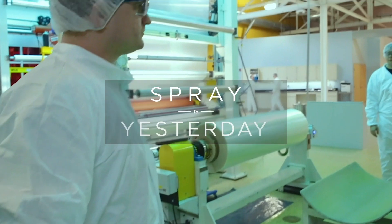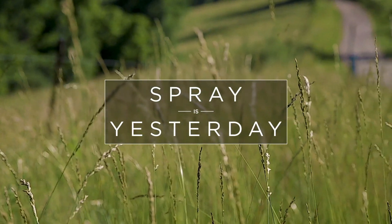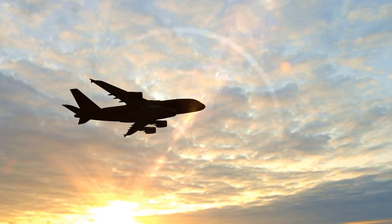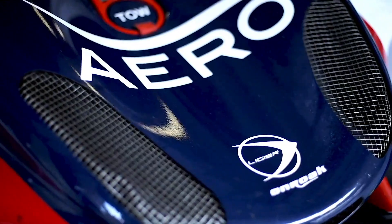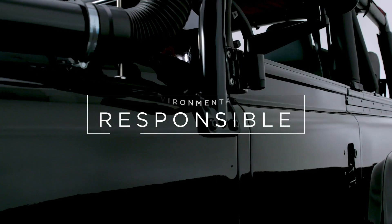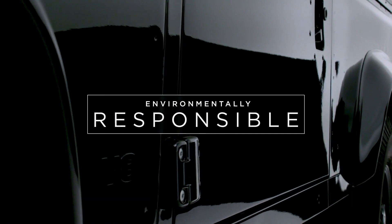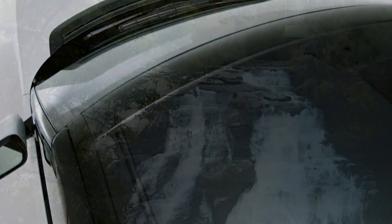Aero sustainable paint technology represents everything spray is not. It's environmentally responsible, it's lightweight, it's durable, it's aerodynamic, and it achieves a level of aesthetic quality that traditional sprayed paint applications will never reach. Imagine: no primer, no overspray, no clear coat applied, and not a single molecule of PVC to be found.